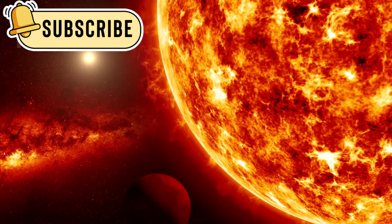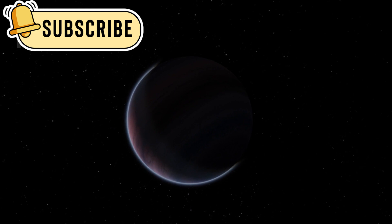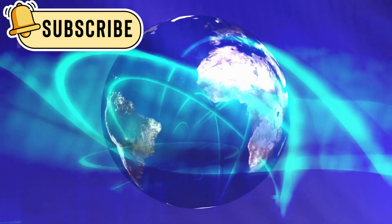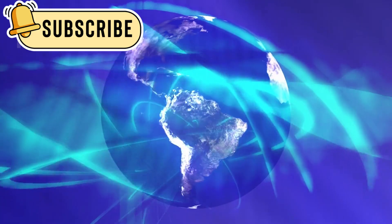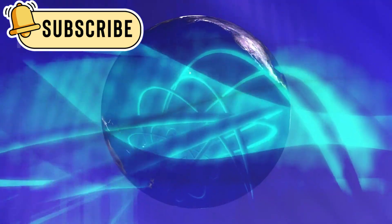There are many types of exoplanets. Some are rocky like Earth, while others are made mostly of gas, like Jupiter. Many of them remain mysterious, and JWST helps scientists learn more about what they are made of and whether any of them could support life.